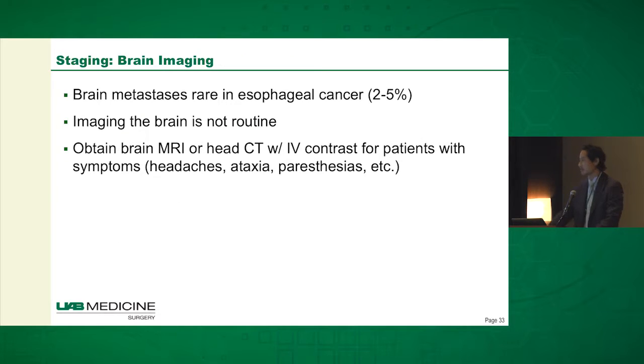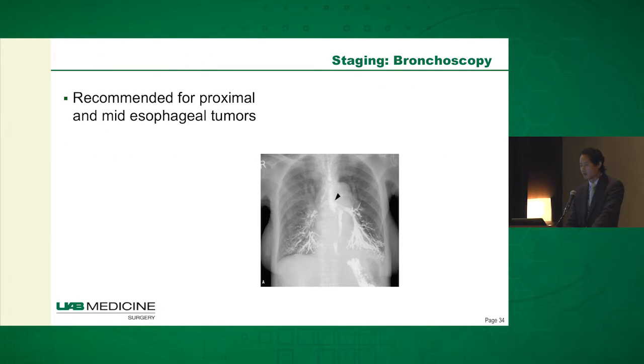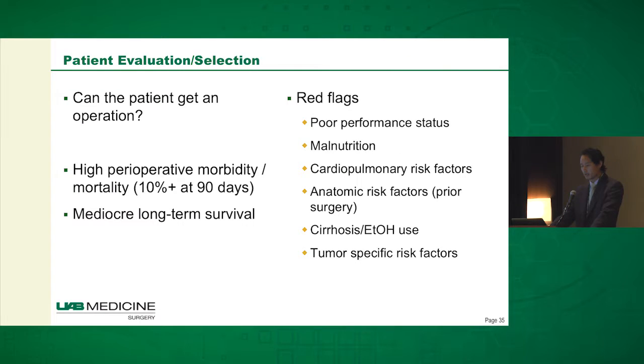Brain metastases are not common — pretty rare in esophageal cancer — and so imaging the brain is not routine for this type of tumor. If they are having symptoms, obviously that's an exception. Bronchoscopy I recommend for anyone with a proximal or mid-esophageal tumor. You can see this patient has a fistula — better to know about invasion of the bronchial wall prior to getting chemotherapy or radiation.